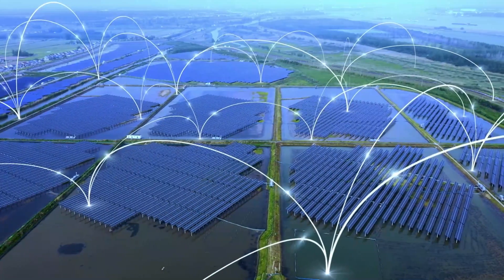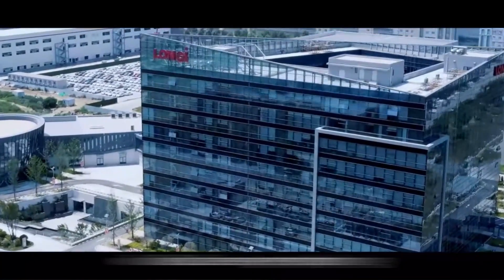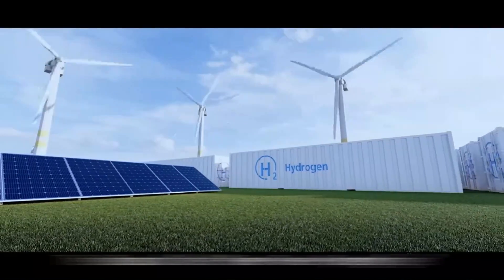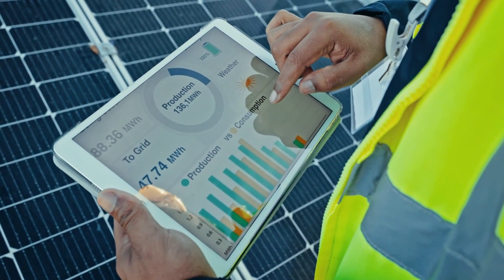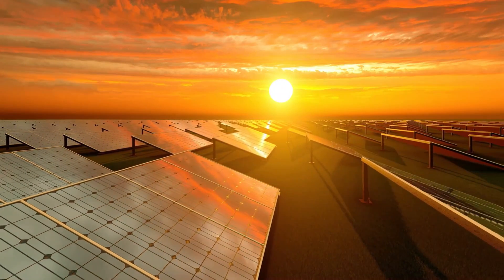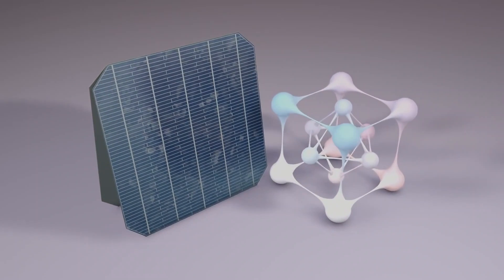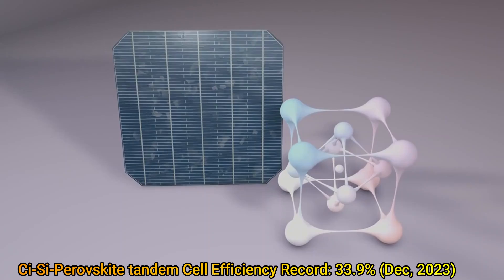Longy has been breaking and setting records after record. The Chinese solar giant, founded in the year 2000, is currently the world's largest manufacturer of monocrystalline silicon wafers. Having a strong research and development culture has made it one of the biggest players in the solar PV market. Earlier this year, Longy achieved a record of 27.3% efficiency for heterojunction back contact solar cells. In the crystalline silicon perovskite tandem solar cells category, it set a 33.9% efficiency record late last year.